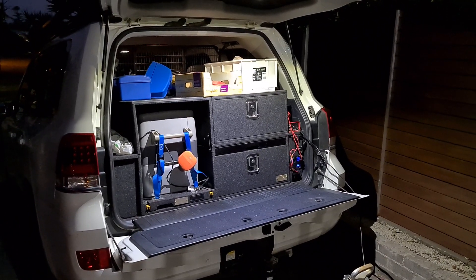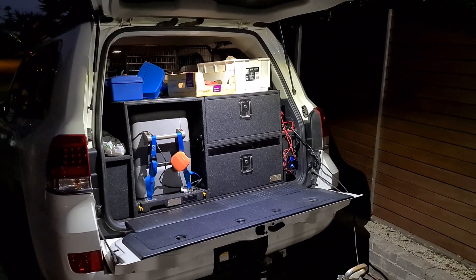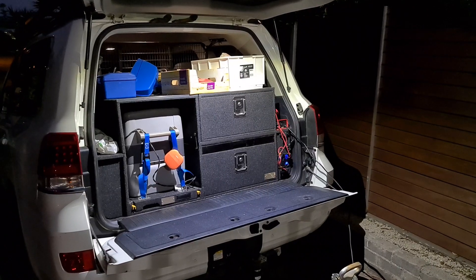That is going to save a lot of mucking around looking for the torch and looking into the drawers or the fridge.